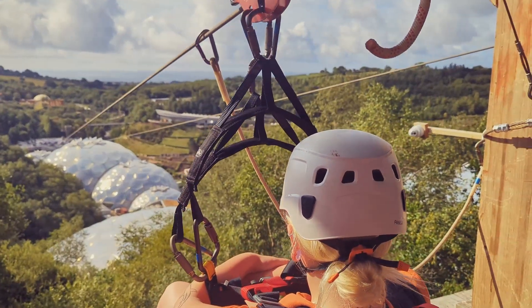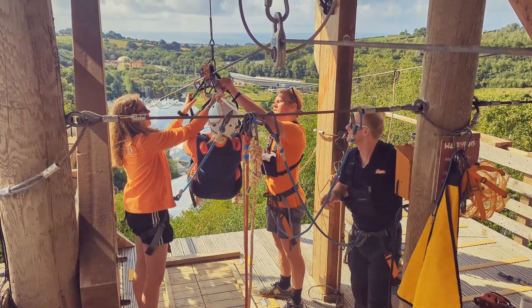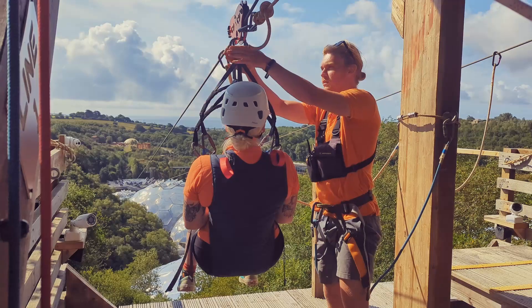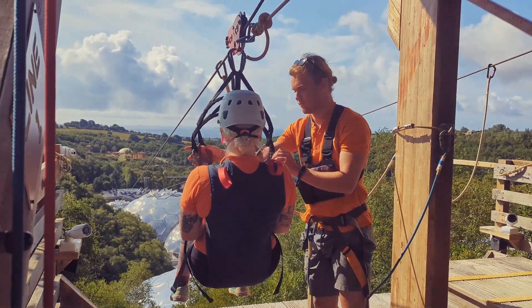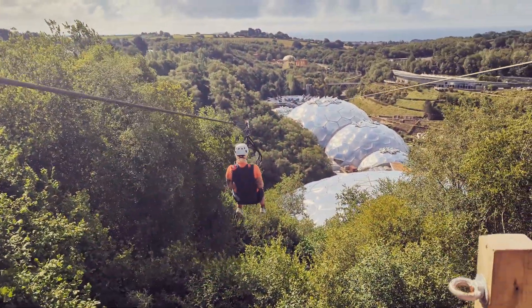At the top of the tower just relax and enjoy the view. The instructors will transfer you from the winch to the zipline cable. They will give you some pre-flight information and answer any questions you may have. Once ready they will do some final pre-flight checks then send you off for a scenic flight over the biomes.